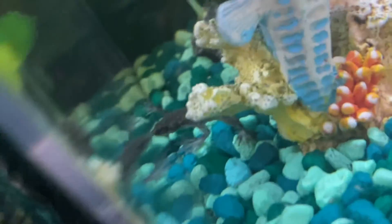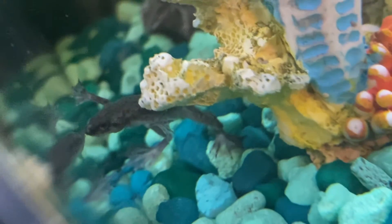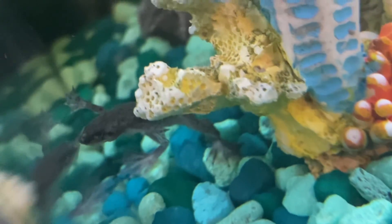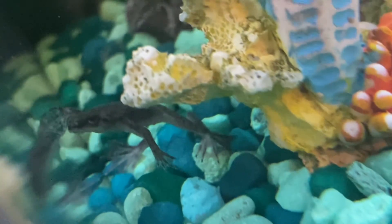Somewhere else over here we got Dorphy, Dorphy the Dwarf Frog. It's good, Dorphy. And thus concludes this documentary.